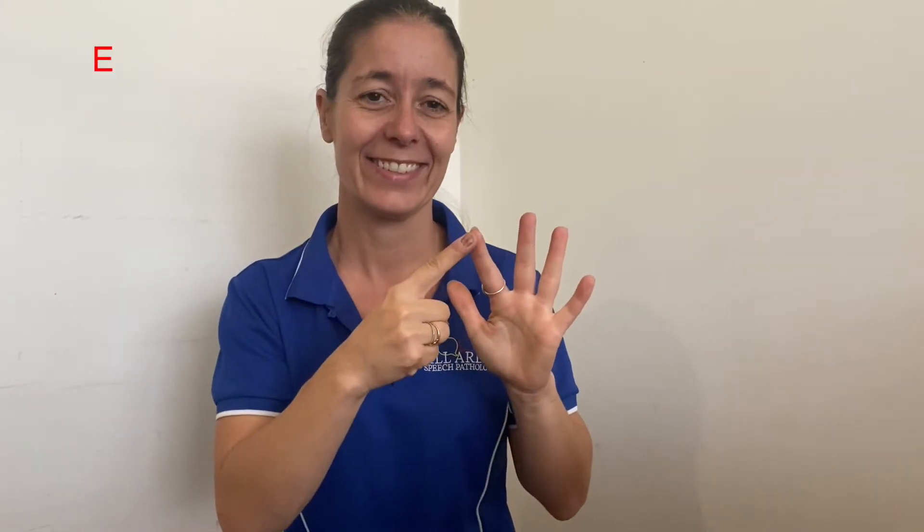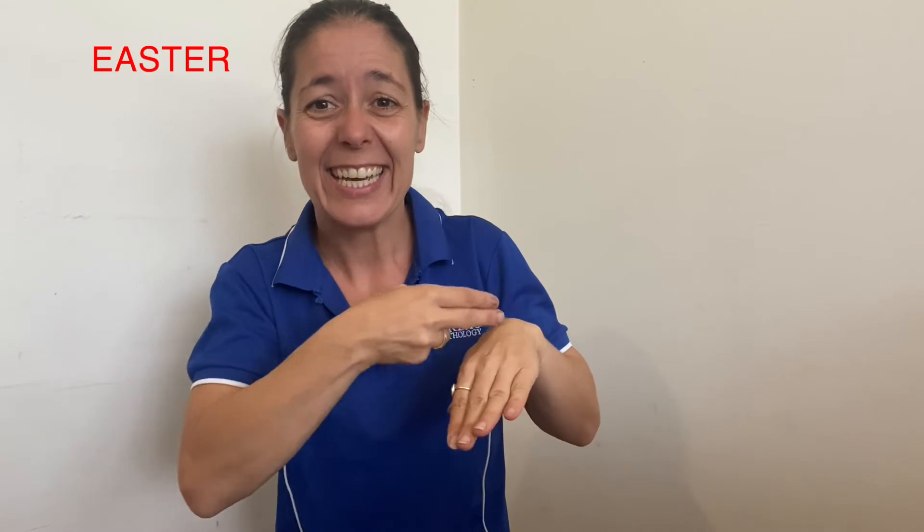All right, word number one. Again. That word was Easter.